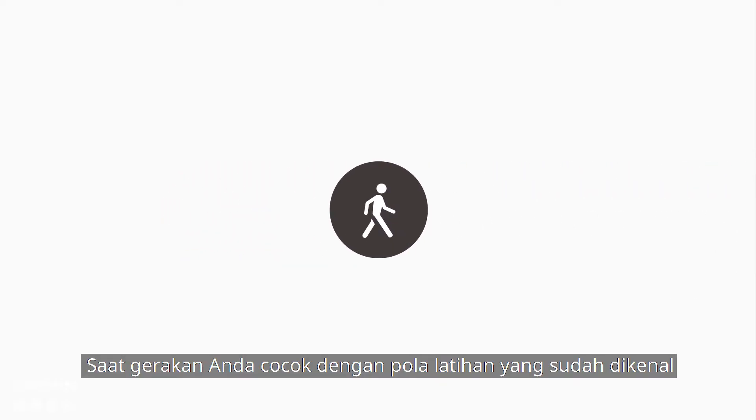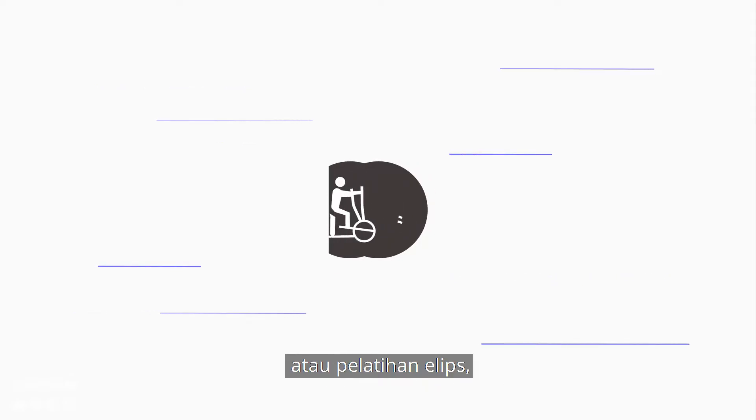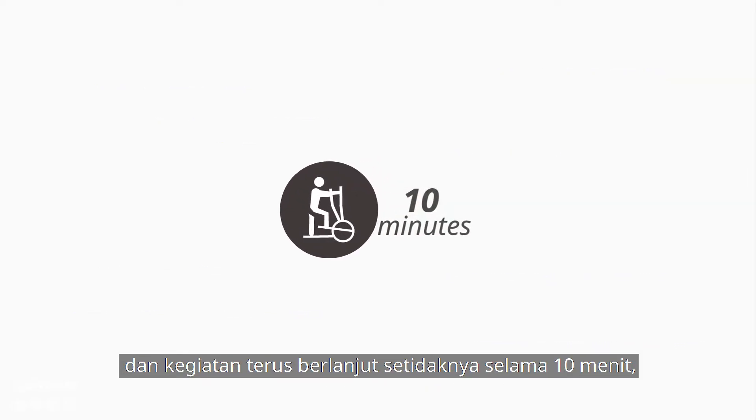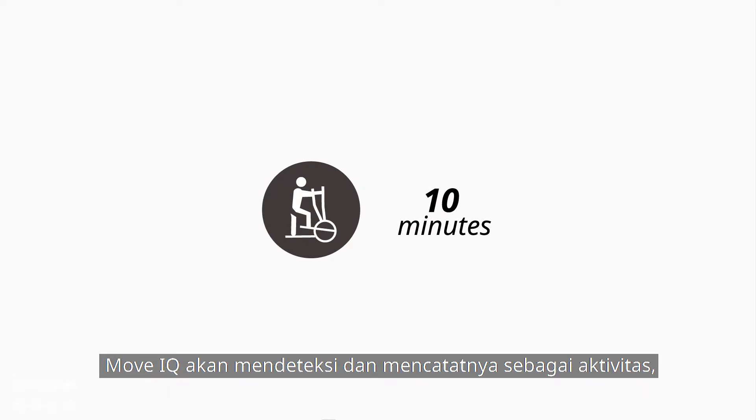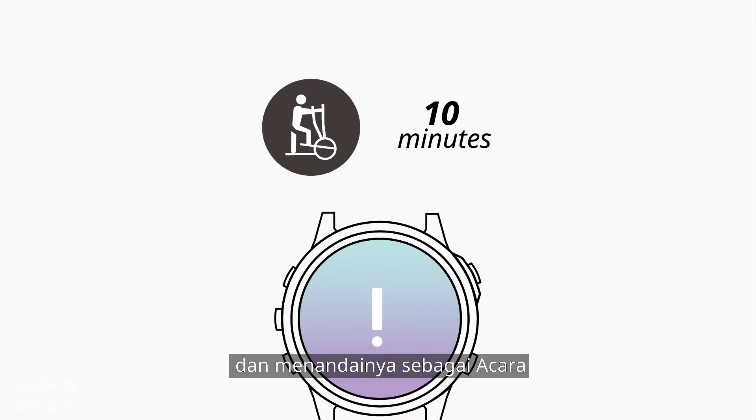When your movements match familiar exercise patterns such as walking, running, biking, swimming, or elliptical training, and it continues for at least 10 minutes, MoveIQ will detect and record it as an activity and tag them as events.